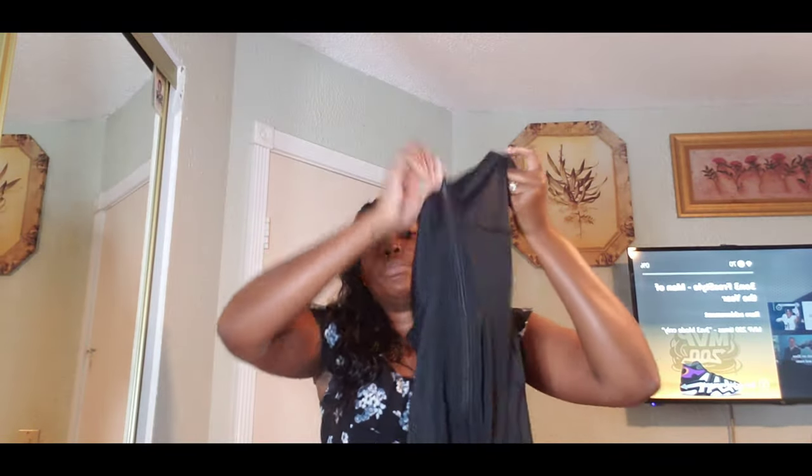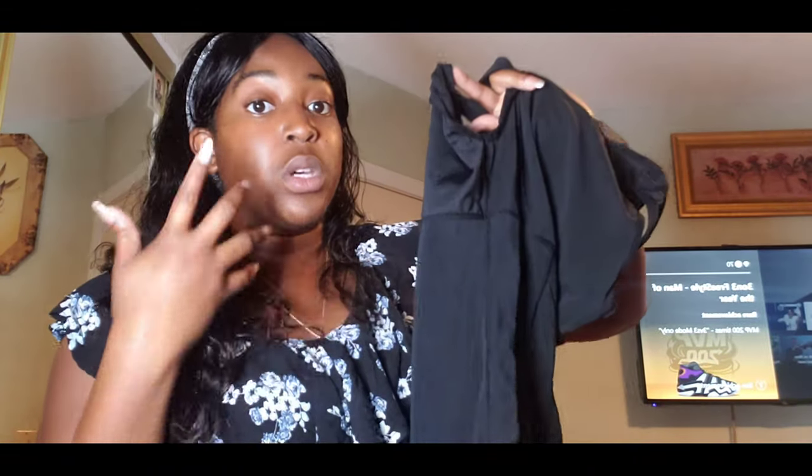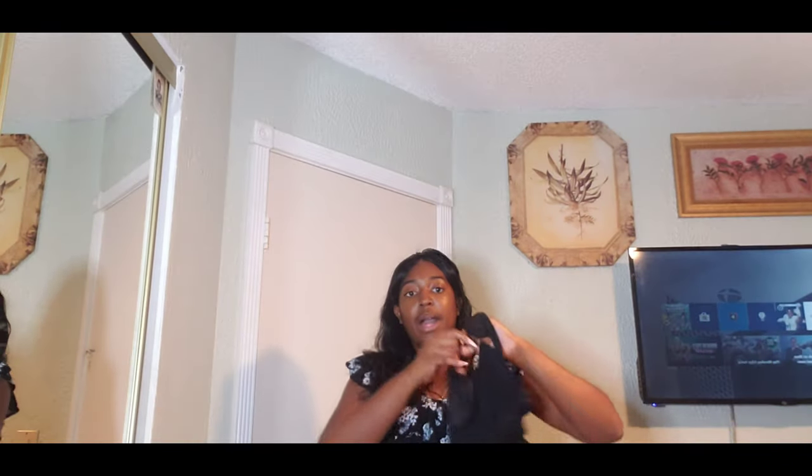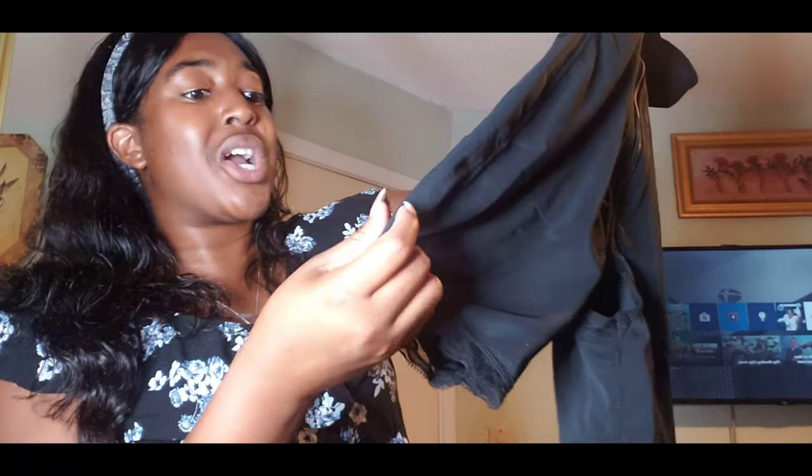This is the faja — I also got a medium. My normal size is a medium and I wasn't sure how it would fit since it's my first time getting one. This one does not come with metal hooks — it is a zip-down faja with butt shaping. On their website they do have ones with hooks, ones that have hooks and a zipper, longer full-body ones, and ones like pants. This one is more like a shorts style.